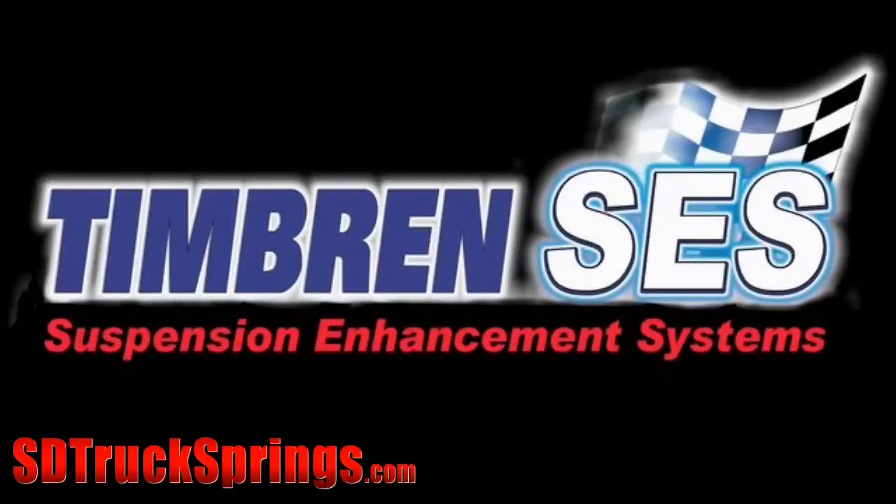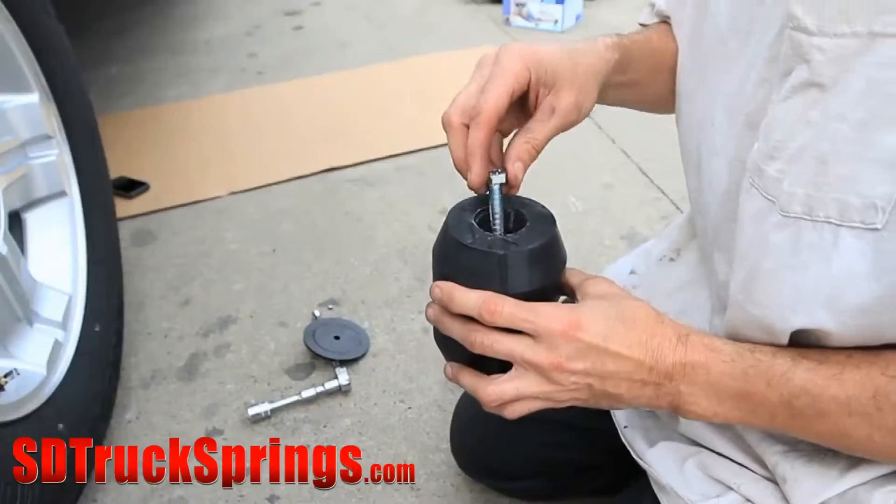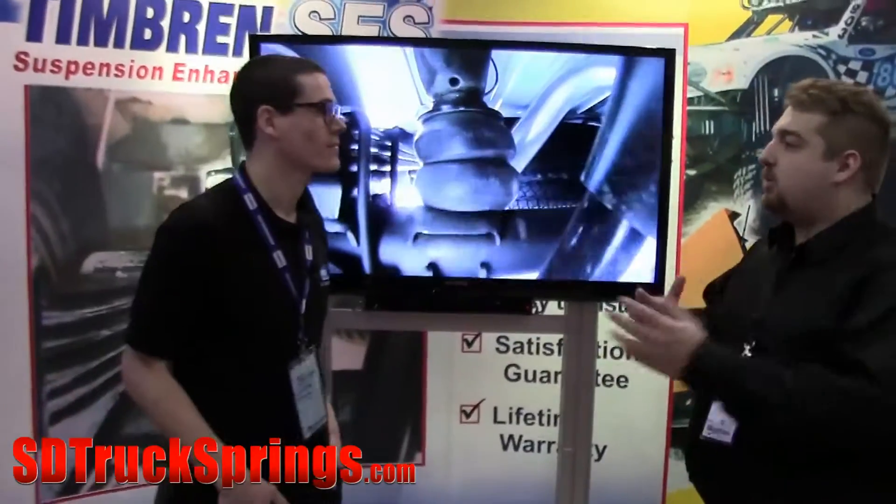We've been around since 1965. Out of all that time, what do you feel is the most predominant item that you sell? The most predominant is definitely our suspension enhancement systems for pickup trucks, vans, SUVs — basically anything from a PT Cruiser to a Peterbilt truck.